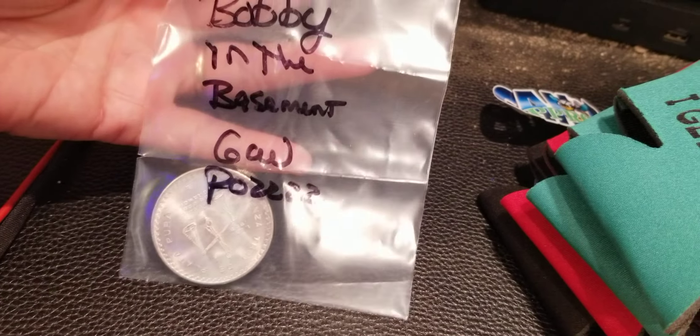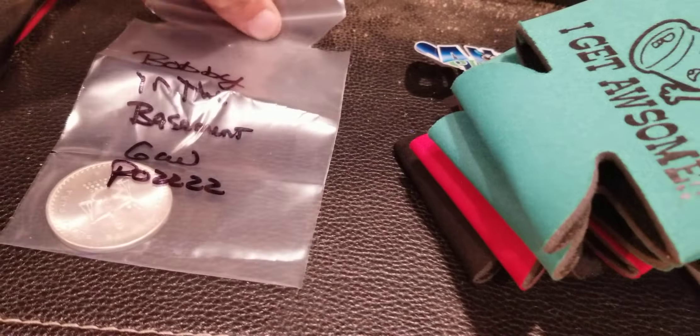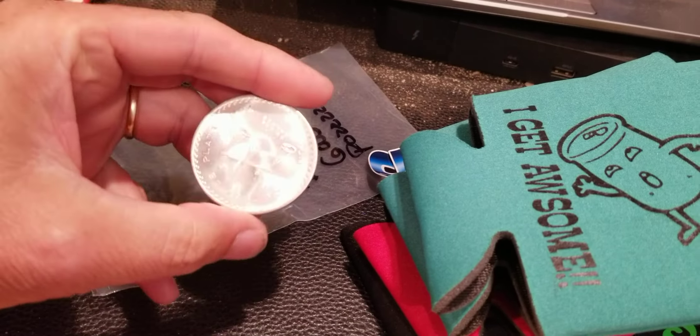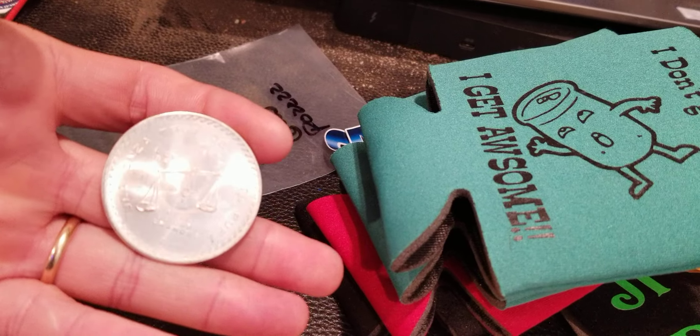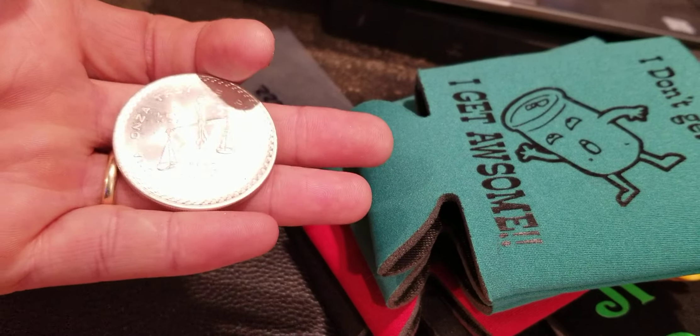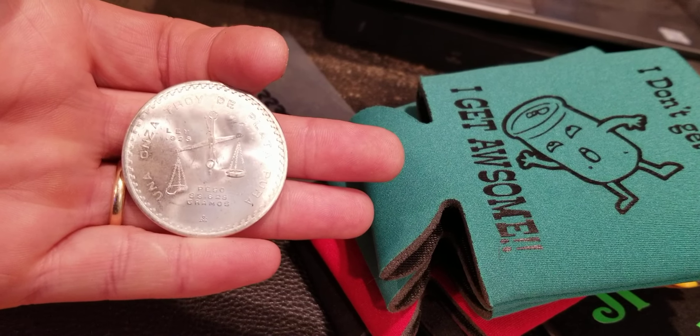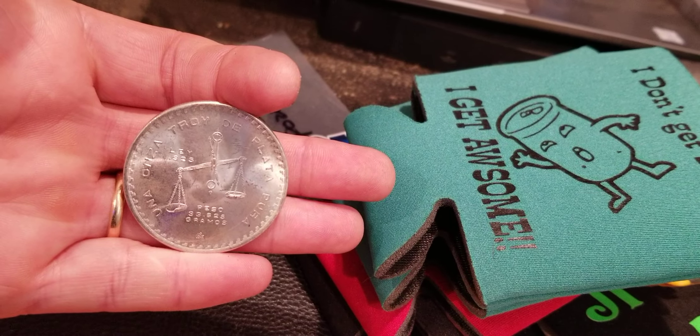The last item says 'Bobby in the Basement GA Pause 22' — I'm thinking that's Silver Pause 22. It was wrapped up so tight I cut the bag and honestly don't know who it came from. Let's see — it says Casa de Moneda de Mexico, 1980. It's a silver coin. Flipping it around: una onza troy de plata — that's one troy ounce of silver in Spanish. Pure silver, it's a peso, 33.625 grams.